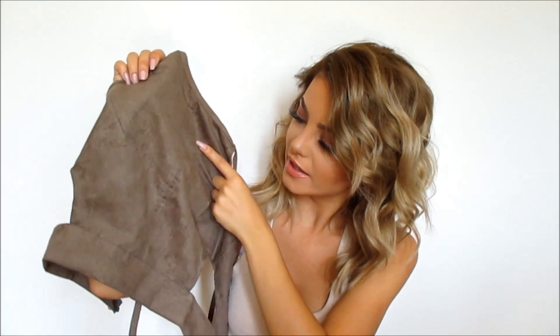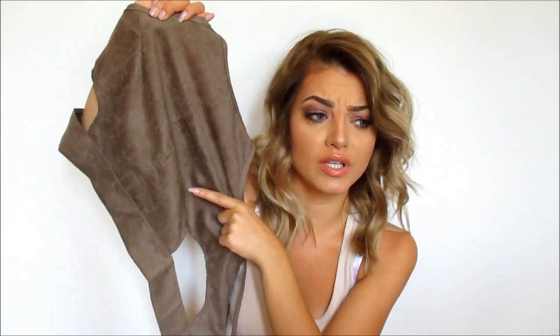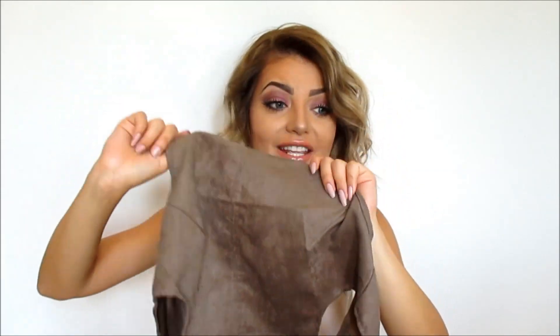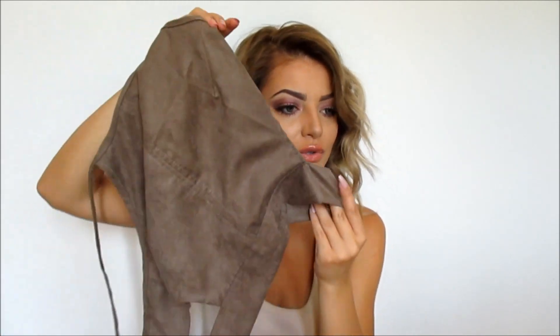The third item is this cropped shirt. I'm not sure what color it is — maybe brown or olive? It's really cute. You can tie it around your neck, there's a zipper in the back, and it has two small cutouts. It's a little cropped but not too much.